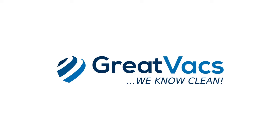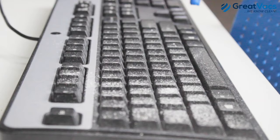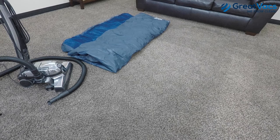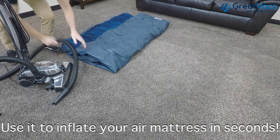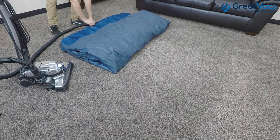Alright, so the first thing Kirby vacuums do that a lot of people don't know about is blowing and inflating. You can simply take the Kirby tool hose and attach it to the exhaust side of the Kirby vacuum cleaner, and attach one of the available accessories to blow and dust off furniture, blow out your engine bay or any other areas inside your vehicle, and even inflate air mattresses in no time at all.